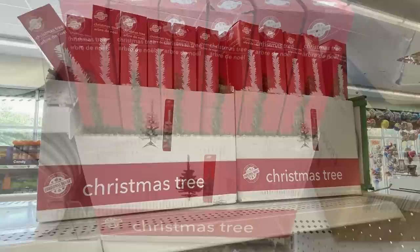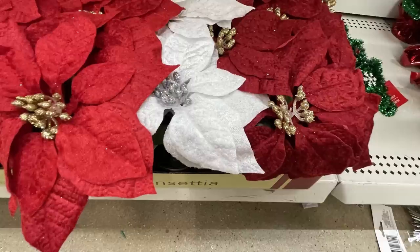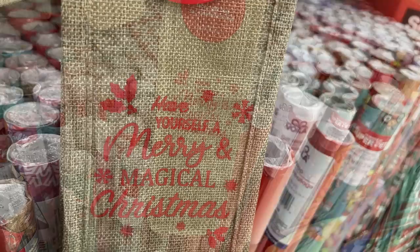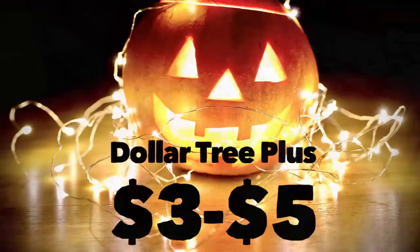They also have these potted poinsettias — you get the dark red, white, or regular Christmas red. A bunch of gift wrap, gift bags, and wine bags. They're starting to put out the burlap wine bags that say things like Have Yourself a Merry Magical Christmas and Holiday Vibes, and those have a really pretty red handle attached.